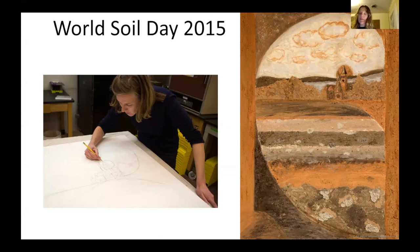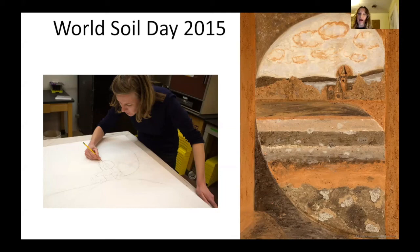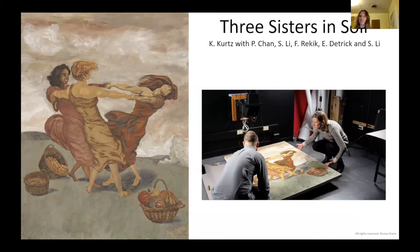That video ended up getting seen by the United Nations Food and Agriculture Organization. They actually based an international soil painting contest directly on the work that we did at Cornell, right down to the time-lapse video and the community impact and interactions. When I heard that, I went and bought soilpainting.com — I had an idea I was probably on to something. Of course, we entered the contest. I recruited other women scientists and artists, and we painted 'Three Sisters in Soil' together. We did win the contest for the university category. That was a huge honor, and it really was where I started to feel myself making an international impact.